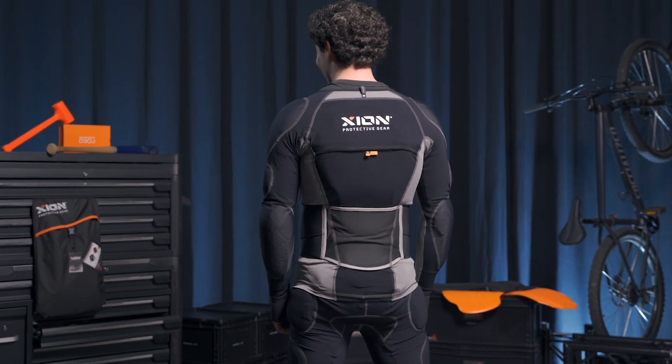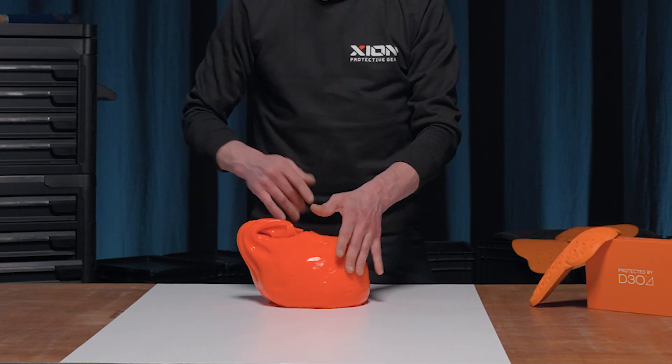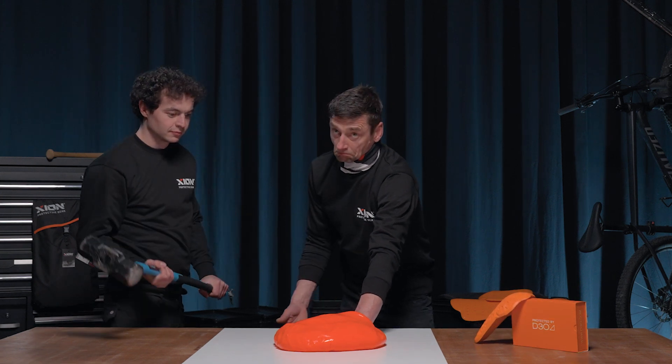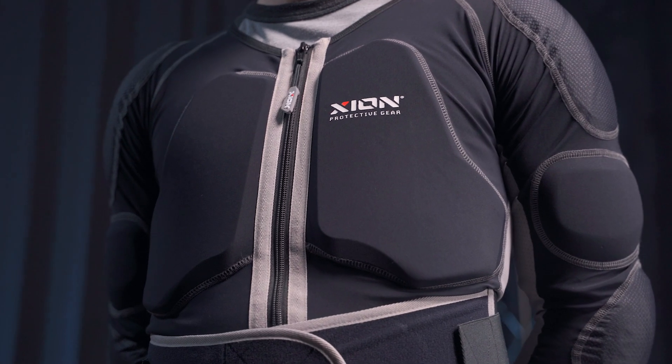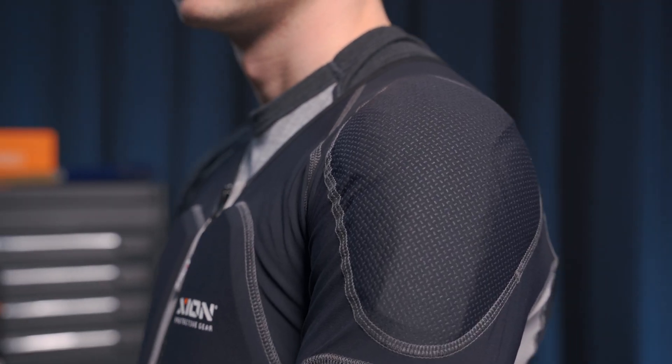For protection, we trust in D3O. D3O is a smart material which gets flexible due to your body heat, but upon impact it gets hard and absorbs all the energy from any hit or fall you may take being out there. This makes it also very low profile, so you can wear any shirt or jacket above it without being restricted.